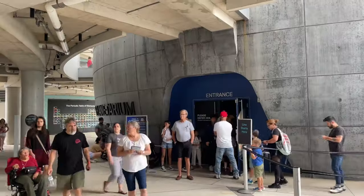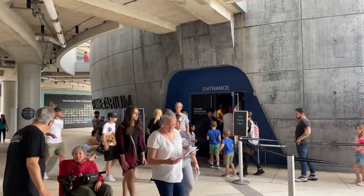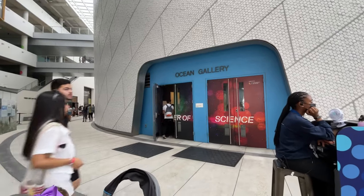A ticket to one of the planetarium shows is included with admission, and our show time is 3:40 p.m., so we have to make it back down by that time. In the meantime, we're going to go explore the power of the ocean.